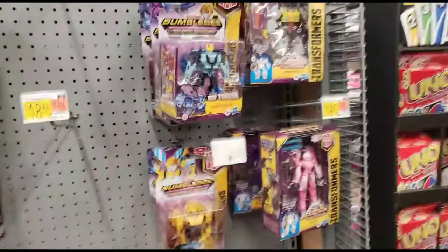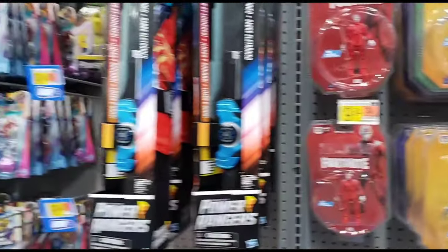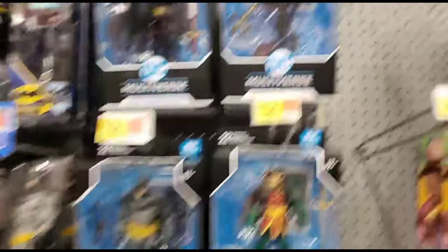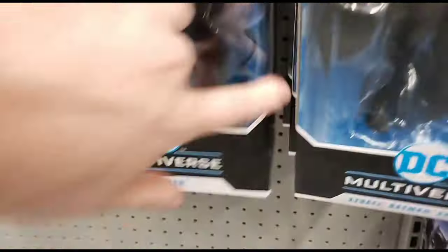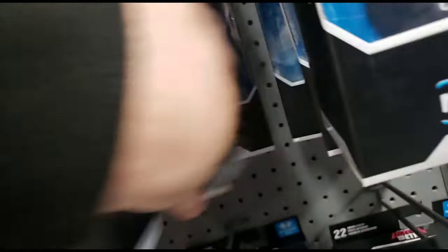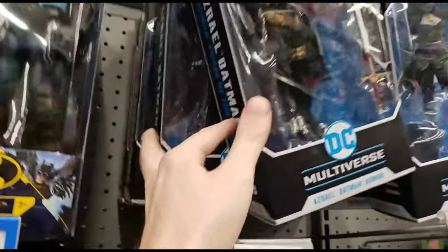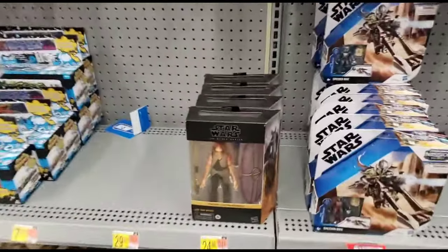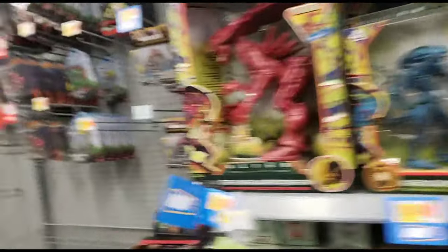We're here at Walmart on Dawes Road. We got an Optimus Primal here for $27. Some Transformers, some Fortnite figures - pretty cool. DC figures, let's see what DC figures I got. Some of the usual Batman - White Knight. This is the only one here I don't have yet, mainly because I'm not too excited to get it. Some Jar Jars, not any really new Star Wars. The Predator figures - not much really going on at this Walmart.